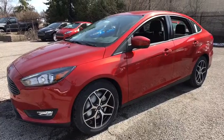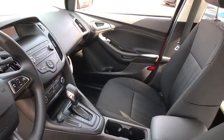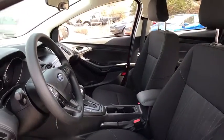Traction control, dual airbags, alloy wheels, power steering, power windows, electronic stability control, rear window defroster, fog lamps, compass, trip computer, tachometer, panic alarm, overhead console, remote keyless entry.